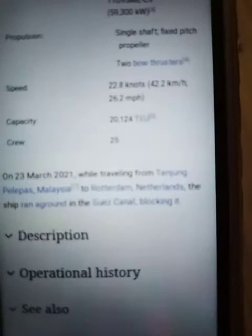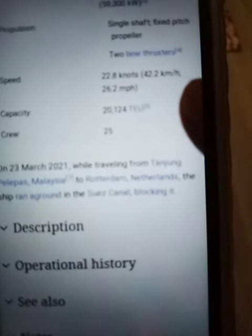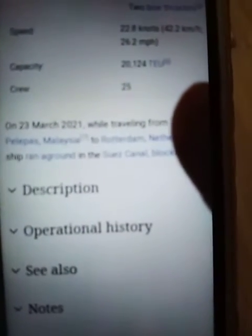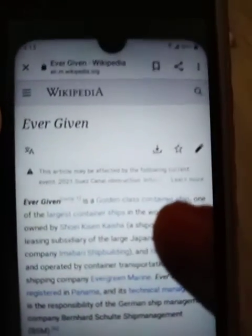On March 23, 2021, the Ever Given was traveling from Malaysia to Rotterdam, Netherlands, when the ship ran aground in the Suez Canal, blocking it. A satellite image, also seen via Russian news outlet RT, showed the large ship at an angle — pretty much locked diagonally at the entrance point of the Suez Canal.